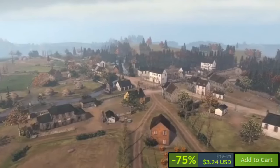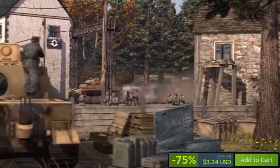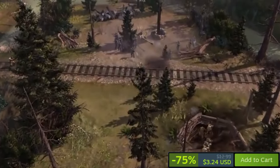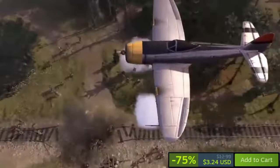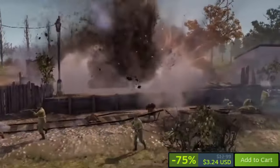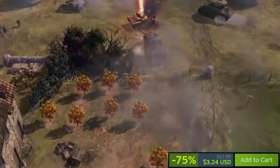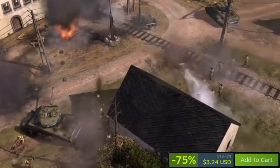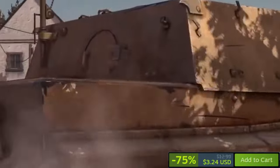Company of Heroes 2 on Steam offers a gripping real-time strategy experience set on the Eastern Front of World War II. Players command the Soviet Red Army through a compelling single-player campaign, focusing on small unit tactics and unit veterancy, skillfully positioning troops, utilizing cover, and exploiting unit strengths. A dynamic weather system adds complexity, with elements like reduced visibility during snowstorms. The multiplayer component allows online battles or cooperative play with friends, and the game has garnered very positive reviews with over 84% positive feedback.